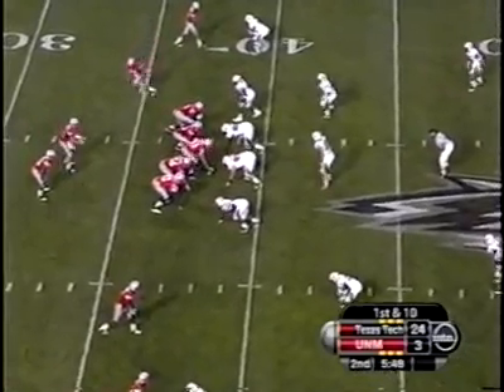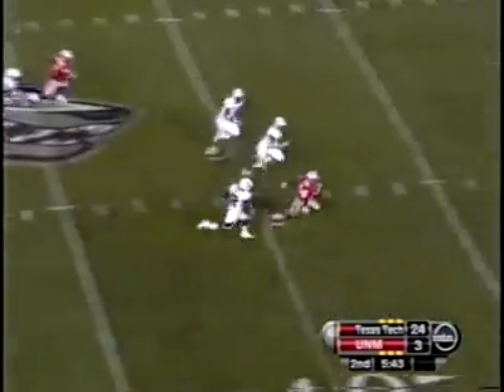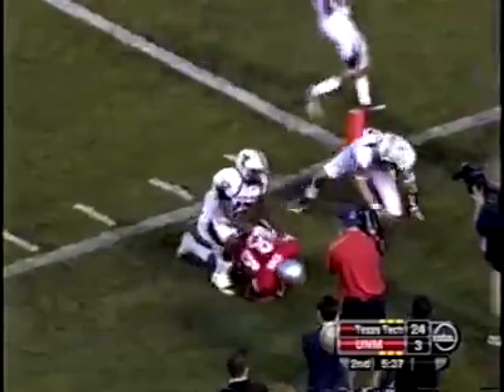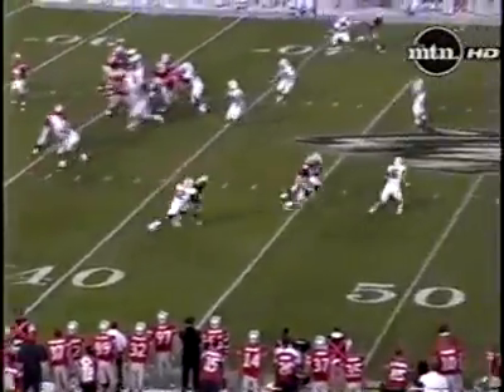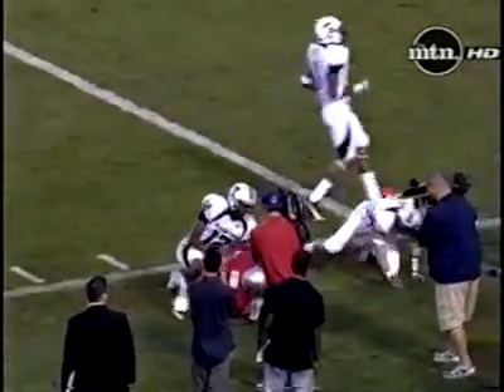Two receivers to either side, and now a man comes in motion. The pass goes over the middle — that is caught! Kirk at the 35, 30, 25, 20, 15, 10, and out of bounds at the 5. Ty Kirk makes the catch and showed off some speed right there. A 57-yard pickup on that play — a nice read, nice execution the entire way. The Lobos with a little play-action fake, and then B.R. Holbrook with maybe the best pass he's thrown all season. First and goal at the 5.